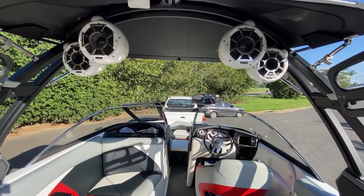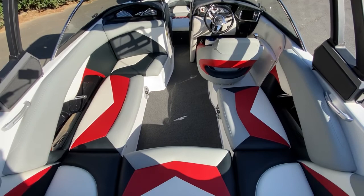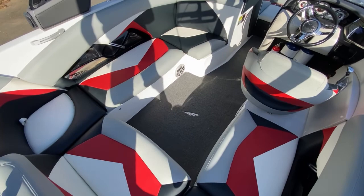Underneath the Bimini, there are Wet Sound tower speakers, and there are also four in-boat speakers. The sound system is Bluetooth compatible. All the upholstery is absolutely perfect — it's like new.